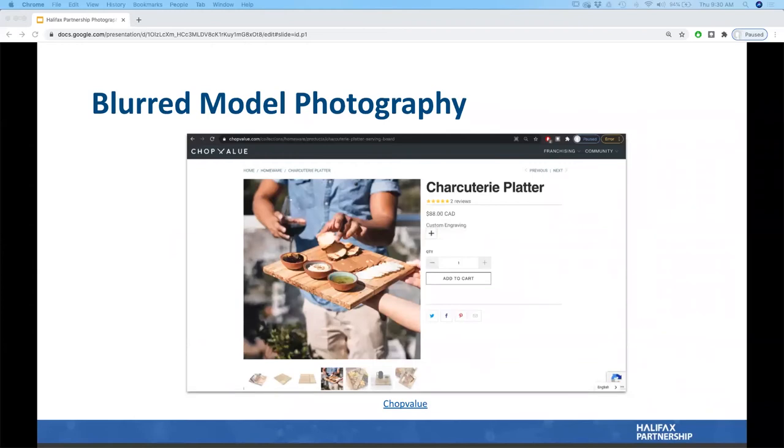Another type is blurred model photography. This is a good option if you're trying to save money on hair and makeup pre-production, or if you don't want a traditional posed model style of photography. The model and background are blurred, and the literal focus of the picture is on the product. An example shows a recycled chopstick charcuterie platter giving a summer, friends-and-family, happy vibe.